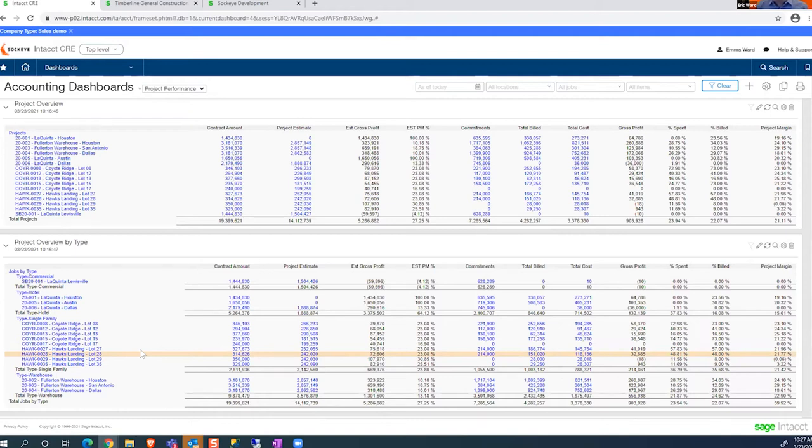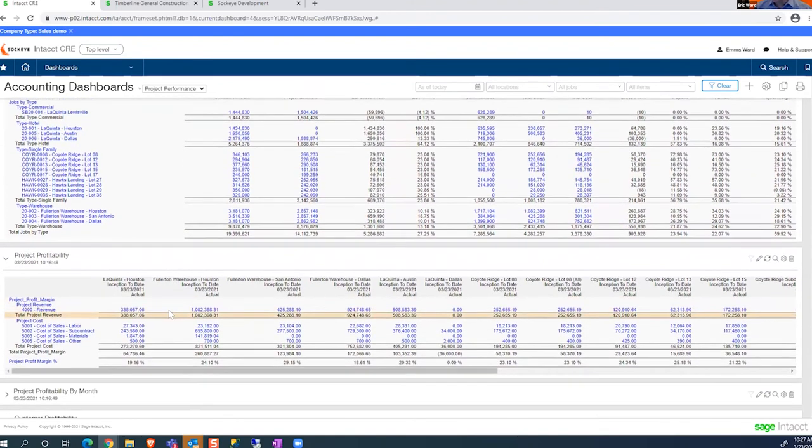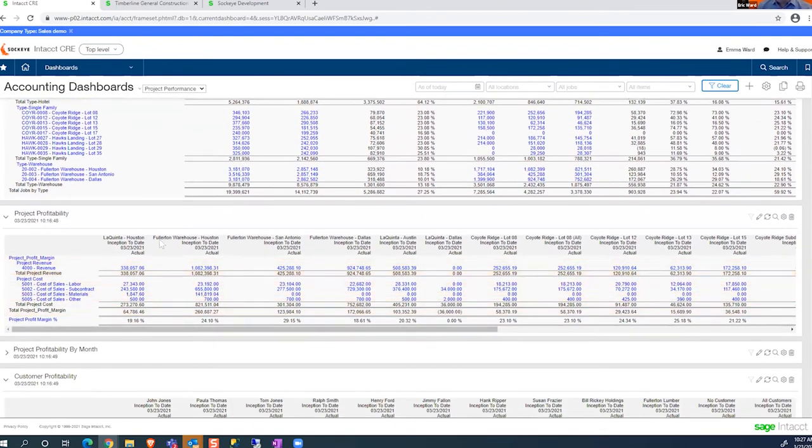The new generation of accounting software is giving us tools to report and pull the data out, consolidate the information, and then put it in the hands of the people that need it. Using these dashboards, we can give access to people for the specific reports they need. As a project manager, maybe I just need to see my specific projects, and when I log in I'll see the dashboard filtered that way.